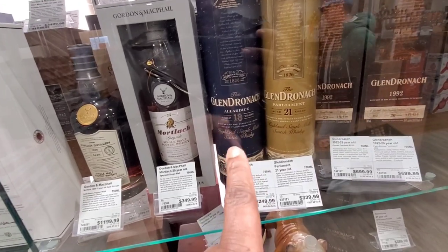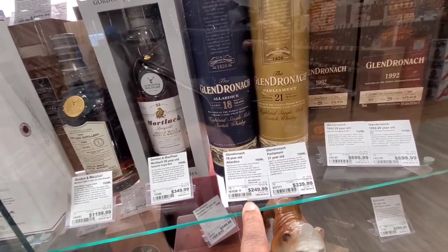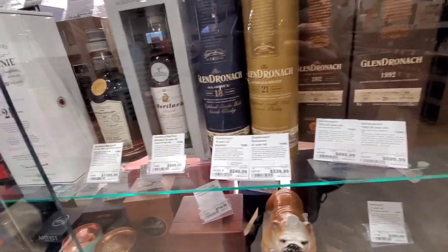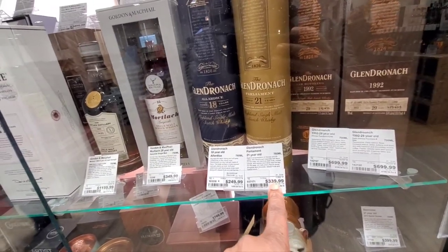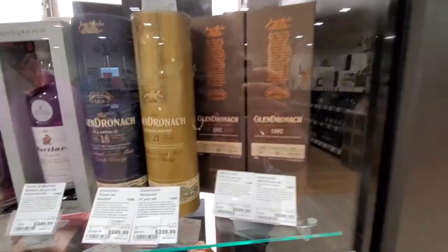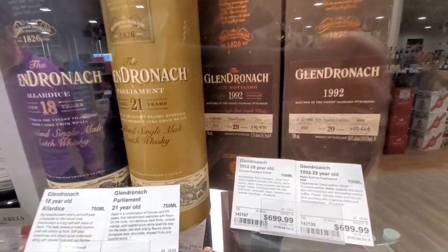This Glendronach 18 — about five, six years ago it used to be $140. I live in Pennsylvania; now it's up to $250. This used to be around $220. Now look at the price point. Everything — inflation, inflation, inflation. These look like some nice drams, but they're about 50%. This one is $57.